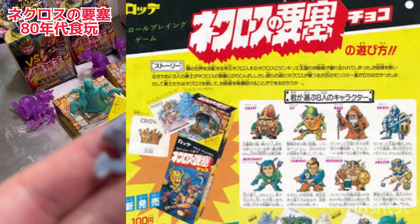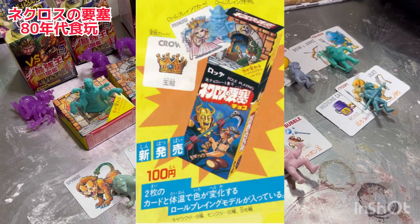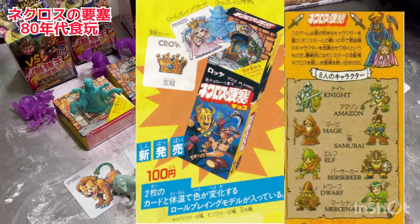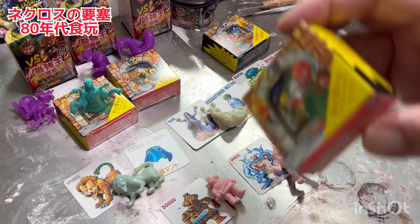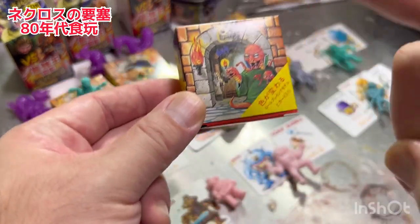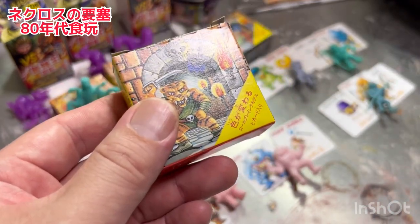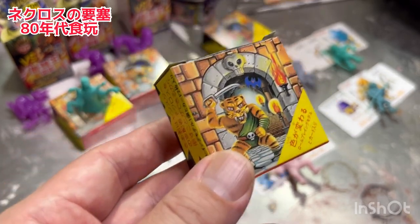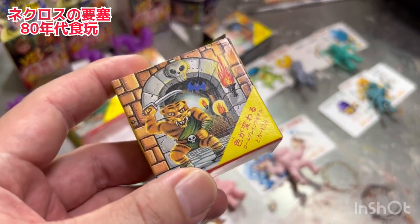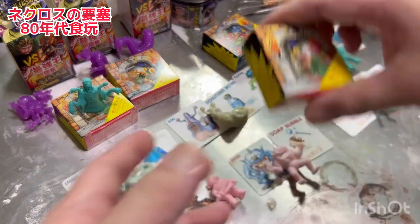このロッテオリジナルのロールプレイングの世界観なんですけど、発売されたのが1987年の4月に第一弾が発売されました。ロッテが発売した食玩で当時100円。ファンタジーの世界観を持ったお菓子で、人形とカードアイテム、手動のRPGゲームができるという素晴らしい食玩でした。ビックリマンシールとか当時ロッテは出してましたが、この最大の特徴は先ほど言ったようにゴム人形の色が変わっていくというものなんですね。